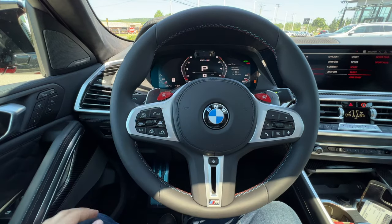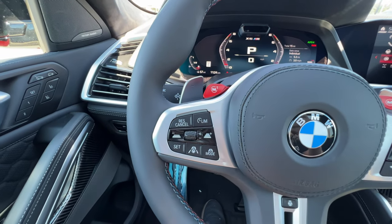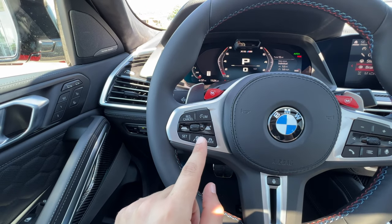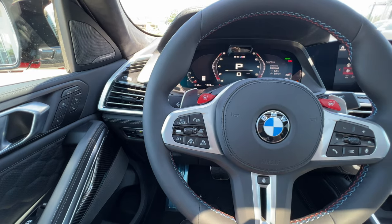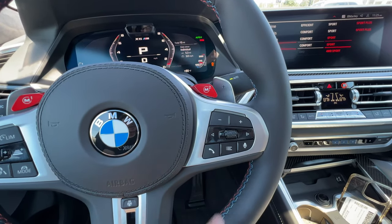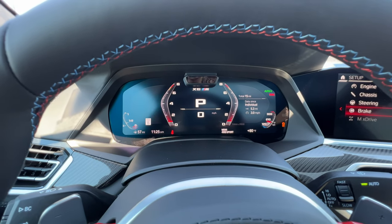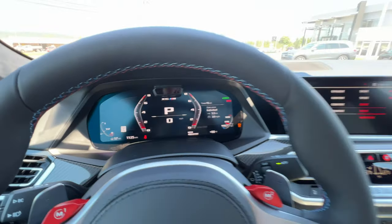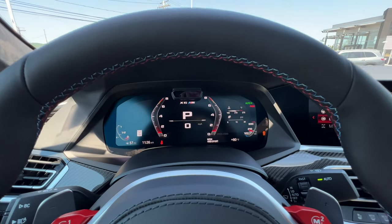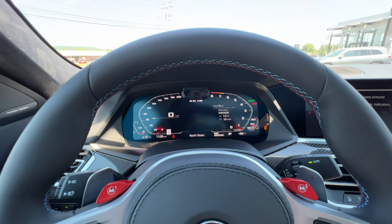The cruise control and safety feature controls are on the left of the steering wheel, and the volume, voice command, and phone controls are on the right. The Driving Assistant Package provides steering assist and traffic jam assist. The gauge cluster is a 12.3-inch screen, and the infotainment screen is also 12.3 inches. If you want a different display style, just click M mode and it changes the gauge — both screens are nice and high resolution.